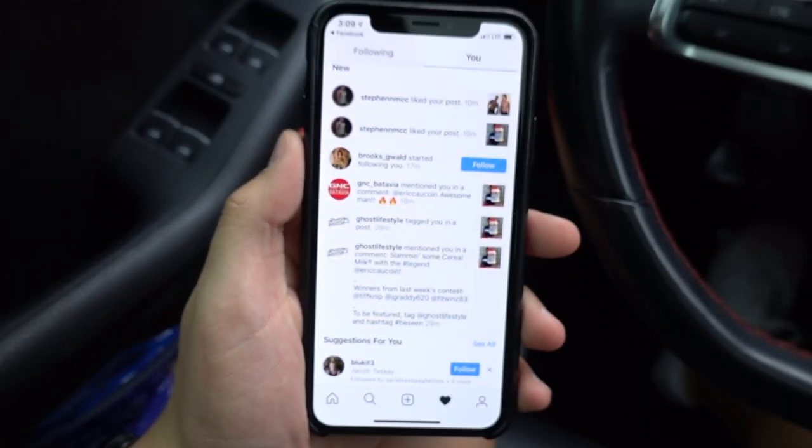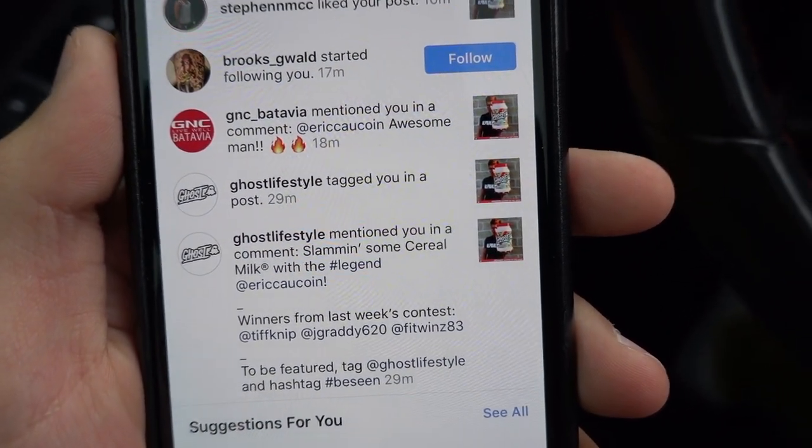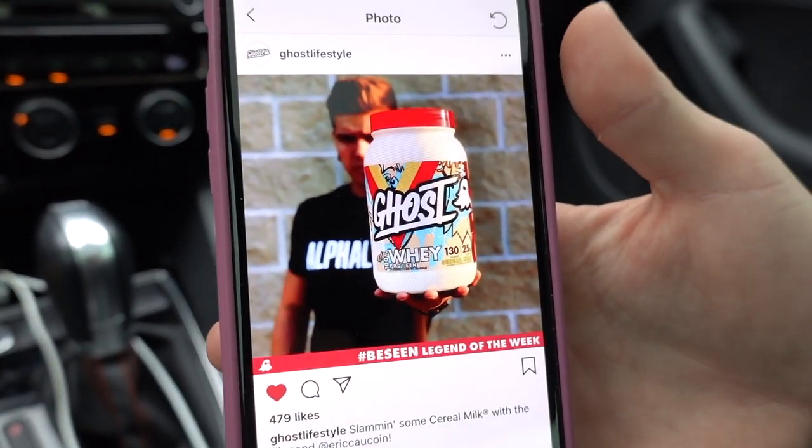Guys, we just finished our workout and I am so hyped. We had a pretty good workout — it wasn't the greatest, I won't lie to you guys. But I just got featured by Ghost on their Instagram and I'm so hyped. Cody's got it up here — BC and Legend of the Week. I don't support brands unless I genuinely like them; I don't just tag things and rep things just because. Ghost has always been one I've believed in and always wanted to be a part of, and this is just a small goal I've been shooting for. And it happened and I'm so hyped.